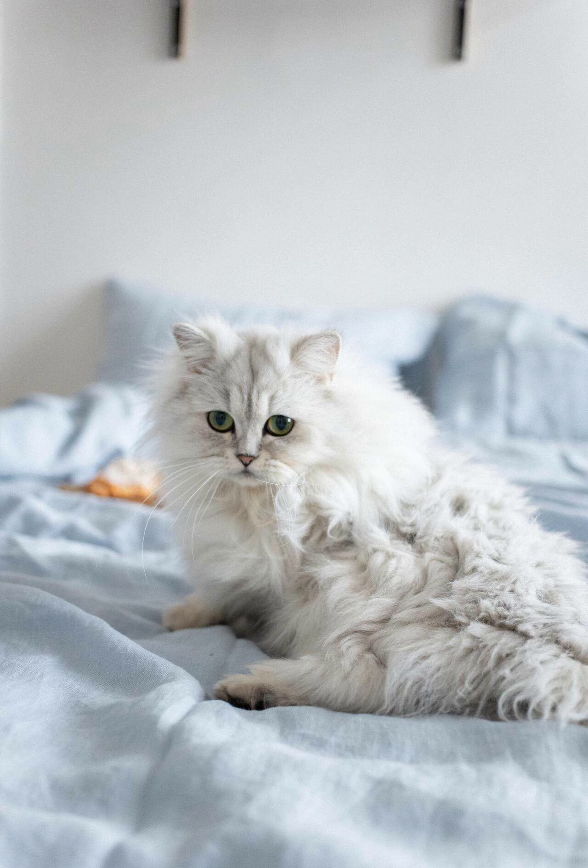The Persian Cat's calm and docile nature makes it an ideal choice for families, as it gets along well with children and other pets. Its gentle temperament allows it to adapt easily to different living environments, whether it's an apartment or a spacious house.